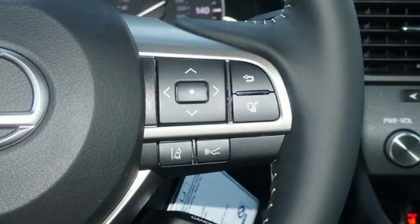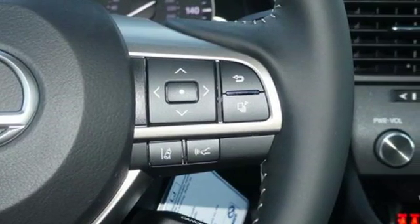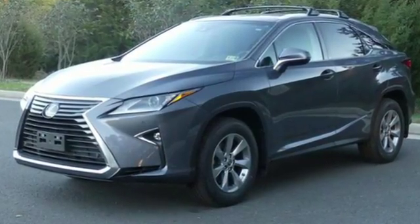Inspired design. Relentless innovation. Incredible performance. That is the DNA of a Lexus.